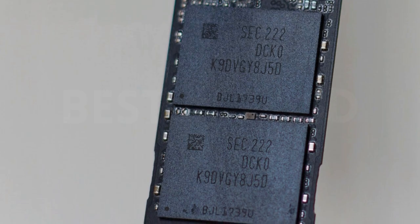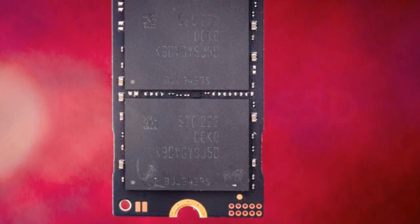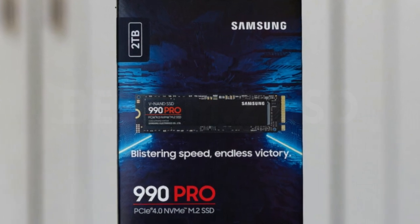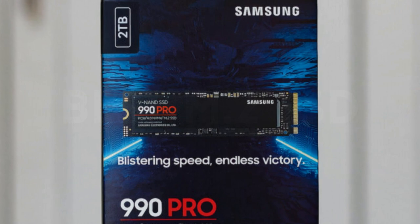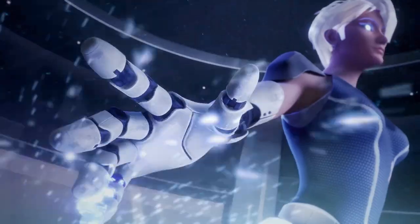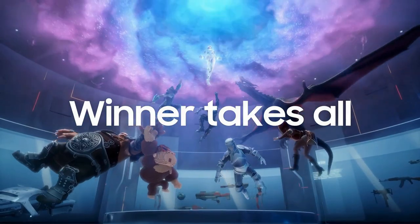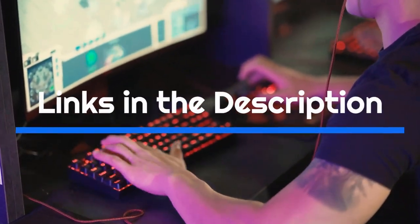Samsung has also updated its software for this drive, giving it the best SSD toolbox available. The drive is backed by a competent warranty and decent support. $20 extra for a heatsink and RGB is a good deal, and as we see with all vendors recently, pricing is at or near all-time lows. There are also competing PCIe 5.0 drives on the market that offer faster performance, but they still carry a premium. For more details, follow the links in the description box below.